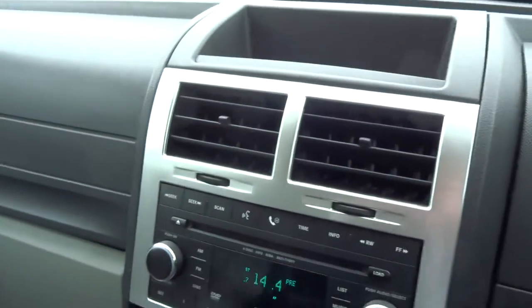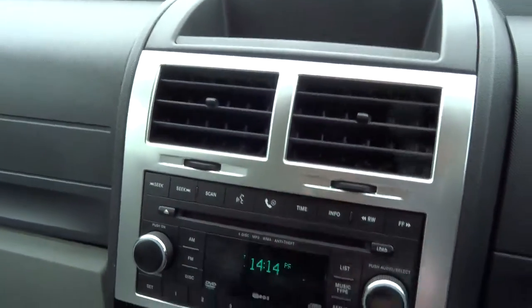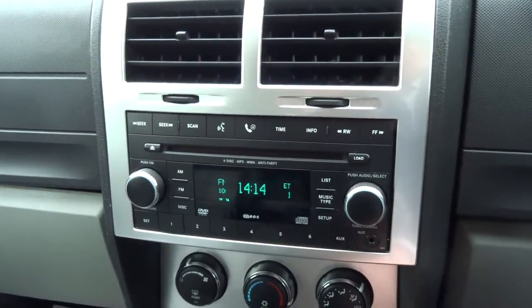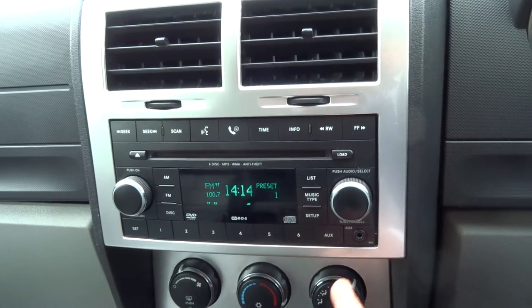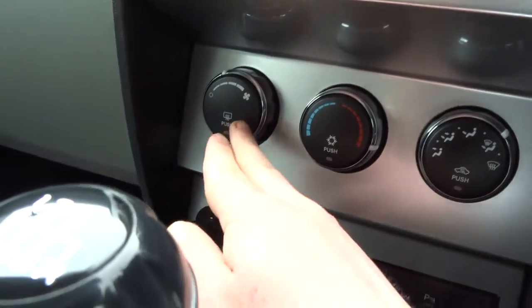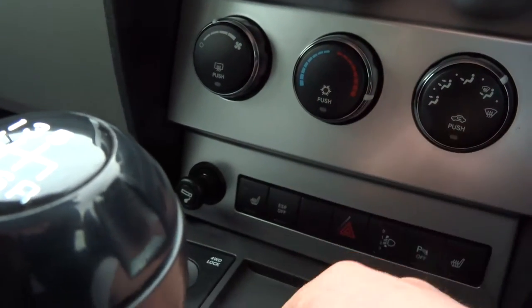So this is your radio arrangement — you've got a six-disc CD player, it's also got an MP3 player, and there are auxiliary inputs down here. These are your air conditioning controls.